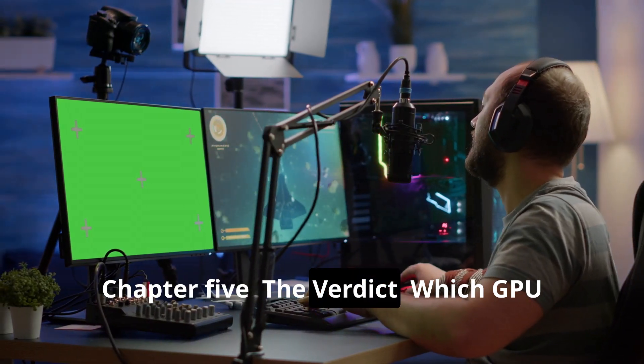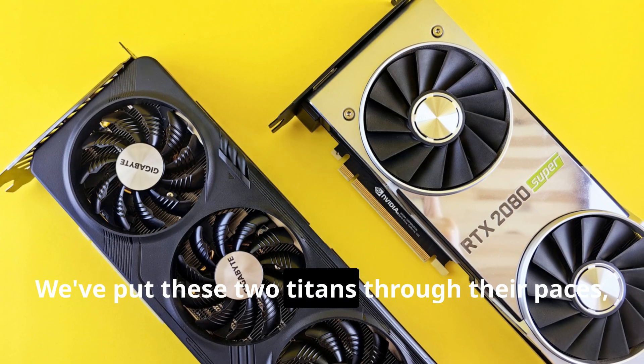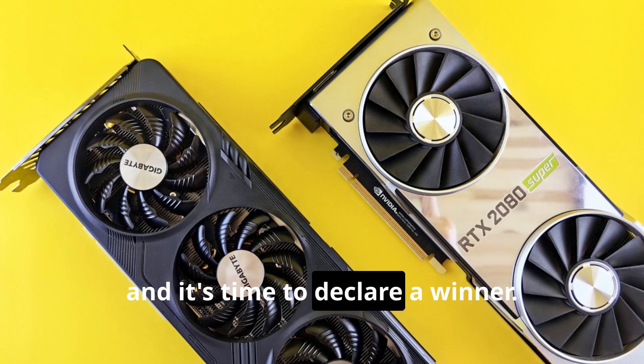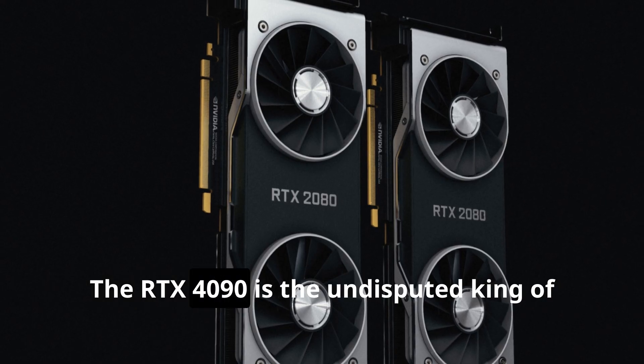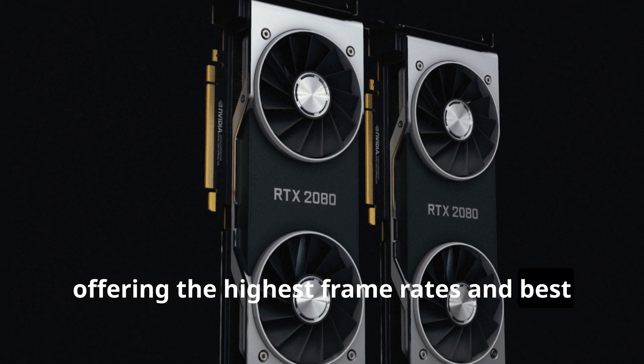We've put these two titans through their paces and it's time to declare a winner. The RTX 4090 is the undisputed king of raw performance, offering the highest frame rates and best ray tracing capabilities.